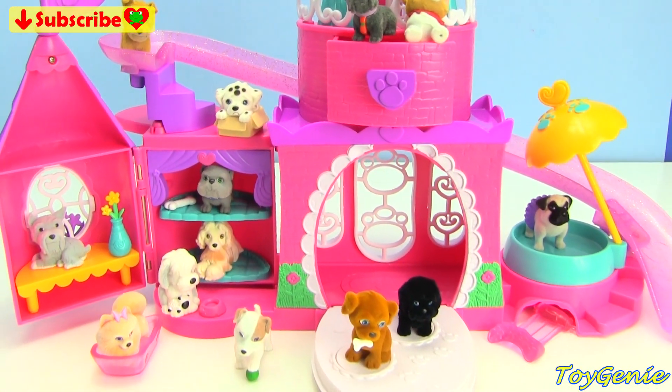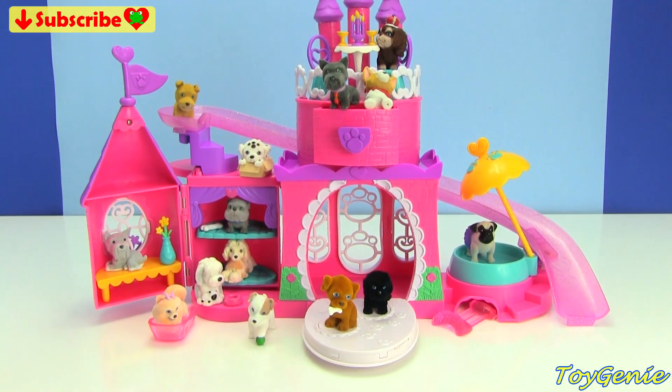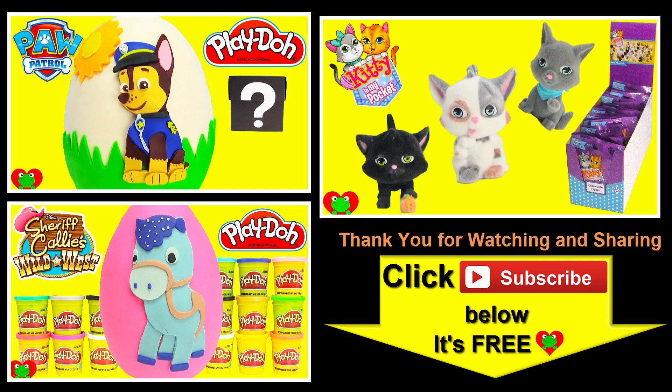See you guys in the comment section — bye bye for now. Thank you for watching the Toy Genie channel. Be sure to give this video a big thumbs up, and don't forget to subscribe and stay tuned to see a lot more super smiley awesome toys and surprises right here with the Toy Genie. Thanks for commenting, and until next time, be happy and keep smiling. See you next time, bye bye.